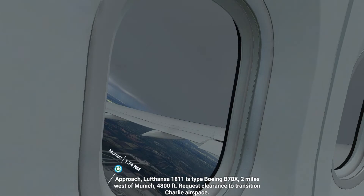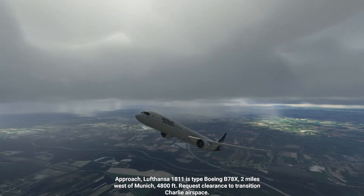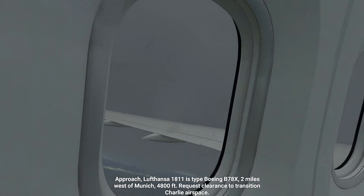1A11 is type Boeing, two miles west of Munich, 4,800 feet. Request clearance to transition Charlie airspace.